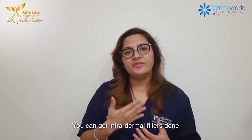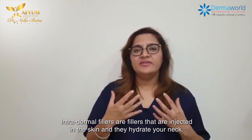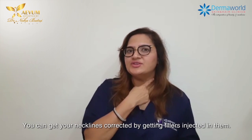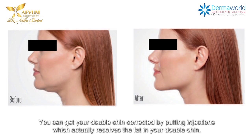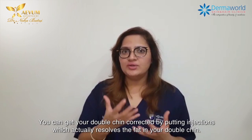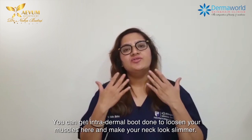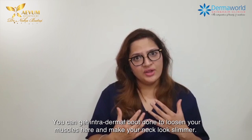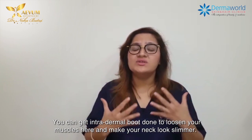You can get intradermal fillers done — intradermal fillers are fillers which are injected in the skin and they hydrate your neck. You can get your neck lines corrected by getting fillers injected in them. You can get your double chin corrected by putting injections which actually dissolve the fat in your double chin. You can get intradermal botox done to loosen your muscles here and make your neck look slimmer.